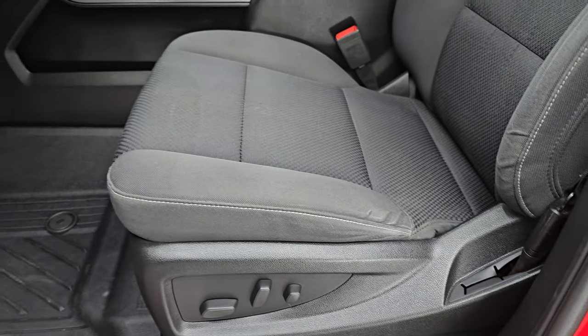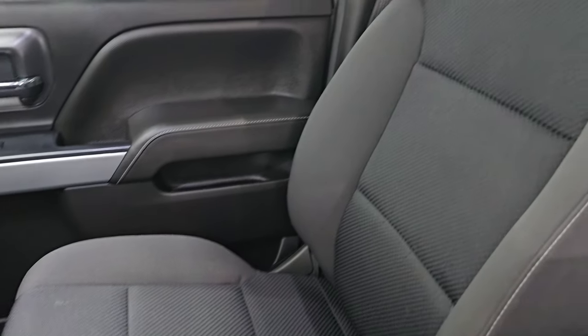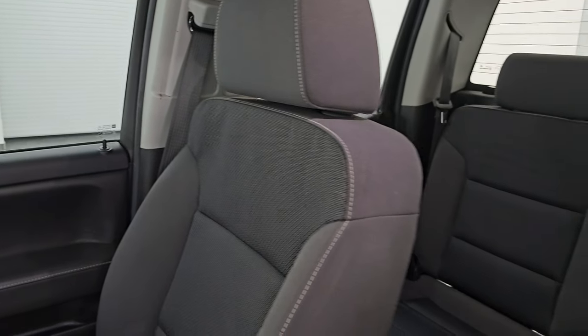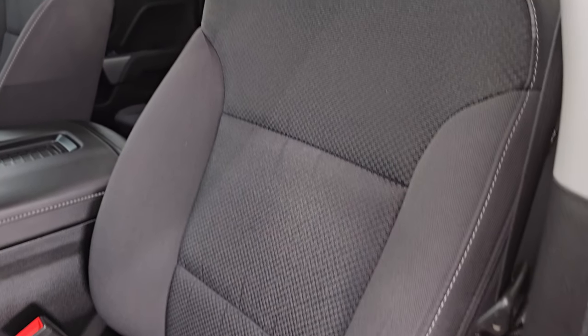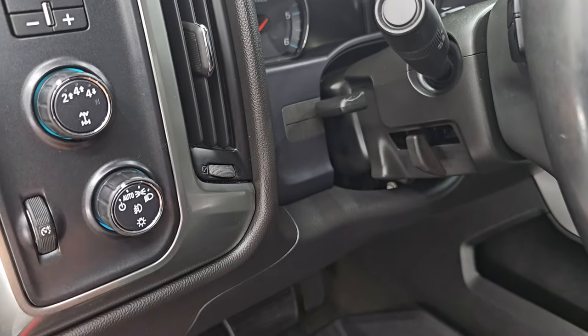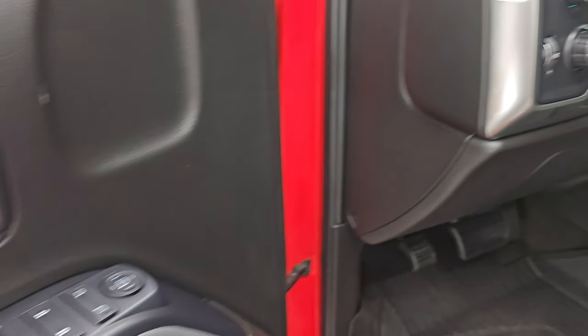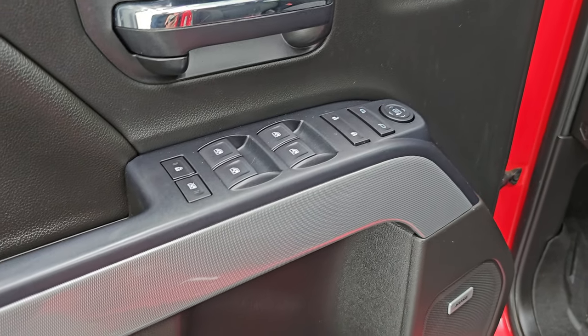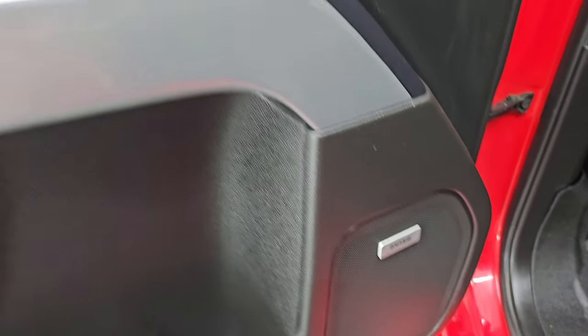Up front you get the black cloth bucket seats with the 1LT package — no rips or tears, they look really good. You get the power driver's seat, factory all-weather floor mats, auto headlamps, turn-dial four-wheel drive, tilt and telescopic steering wheel, factory brake controller, power windows, locks, and mirrors. Child safety locks for the back doors, and a Bose premium sound system.